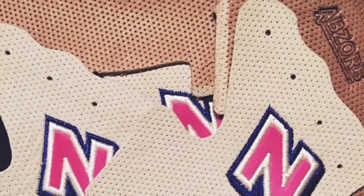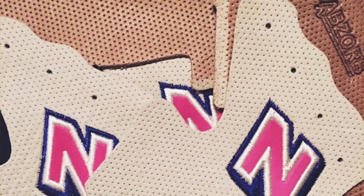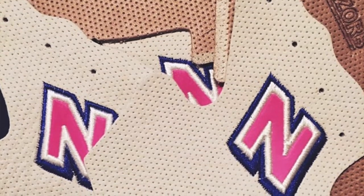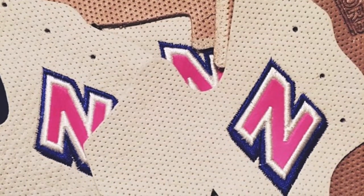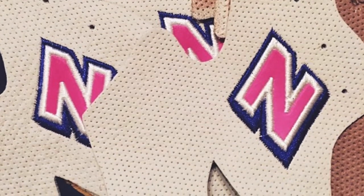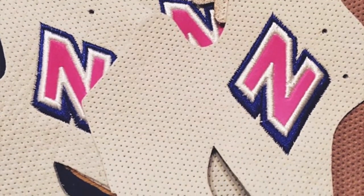These are all pictures off of his Instagram. We saw this picture of the materials, the leathers, and things used on the shoe - it's kind of a beige mid-panel, and then a brown heel cup-ish type part.